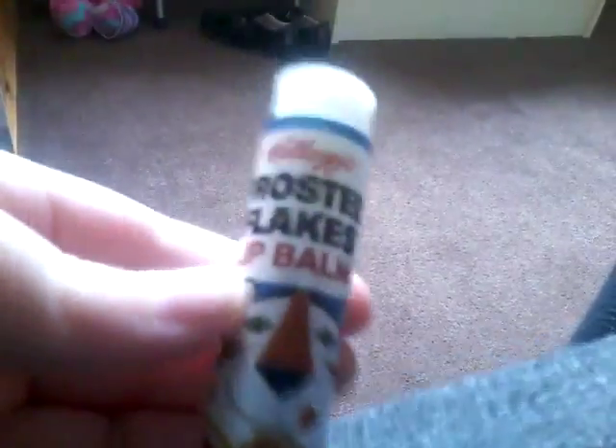Now we have a vintage Frosted Flakes lip balm, it's white inside. It smells just like the Frosted Flakes. Now we're on to our last one and it is Jelly Belly Very Cherry — it's red inside and it smells really like a fresh cherry picked from a tree.